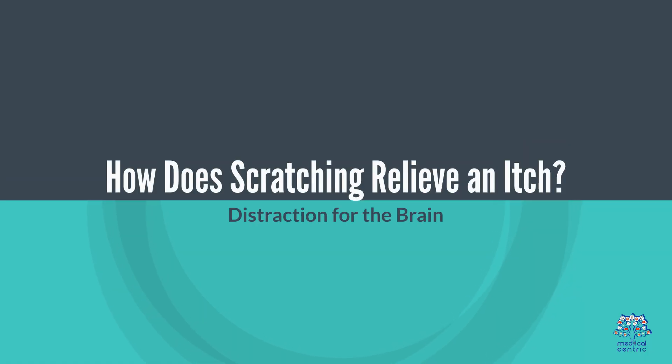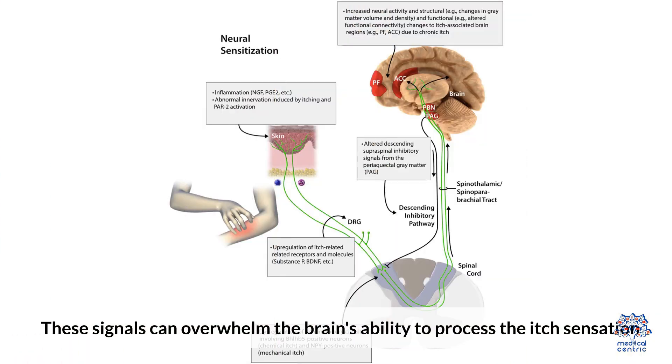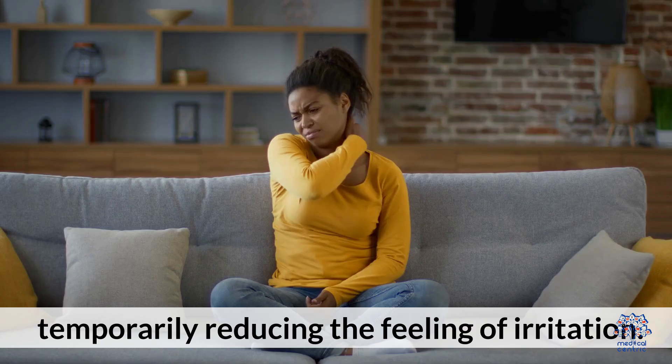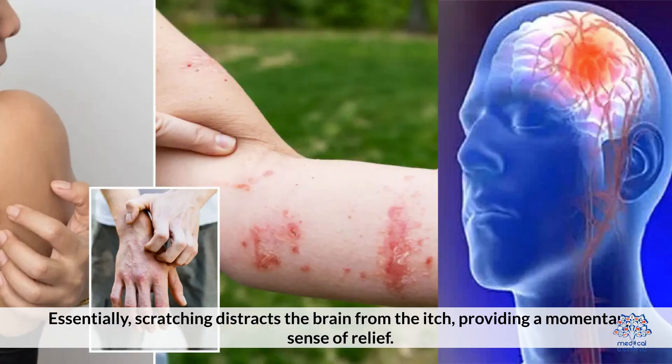How does scratching relieve an itch? Distraction from the brain: when you scratch an itch, it activates a new set of nerve fibers that send signals to the brain. These signals can overwhelm the brain's ability to process the itch sensation, temporarily reducing the feeling of irritation. Essentially, scratching distracts the brain from the itch, providing a momentary sense of relief.